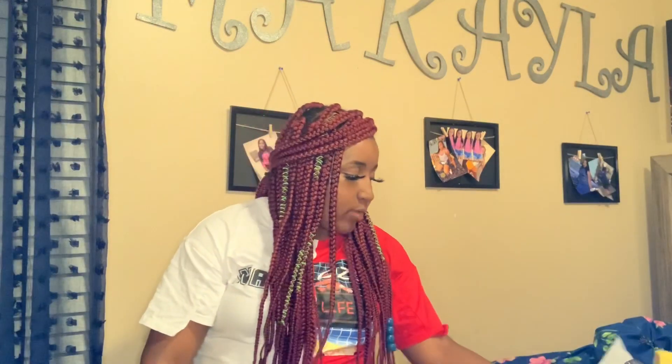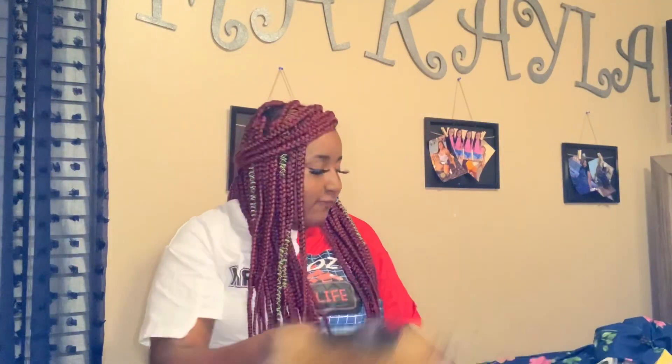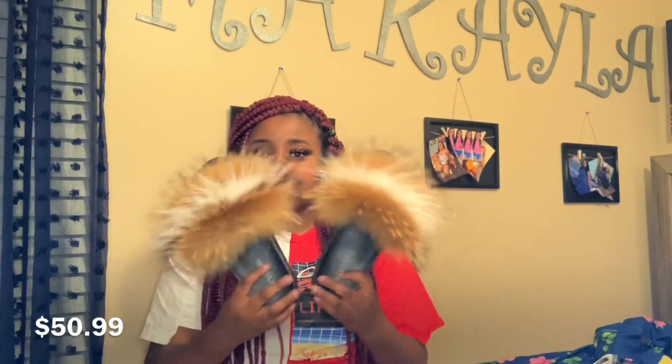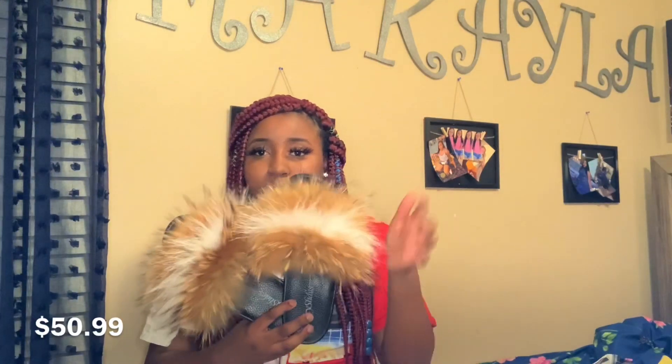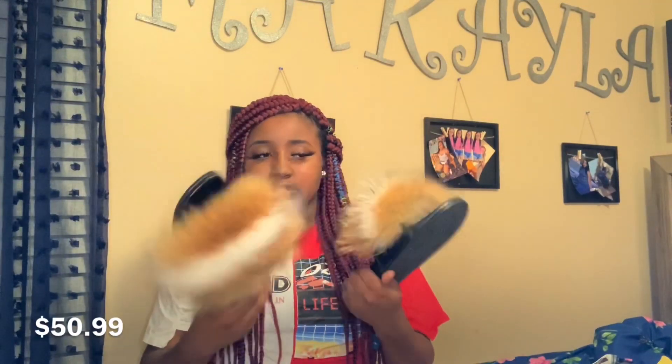The next thing I got were these really cute fur slides. They're brown and white, and they just look like this. I always wanted some fur slides with like a bunch of fur on them, so I thought these were really cute too. I got these off of Instagram.